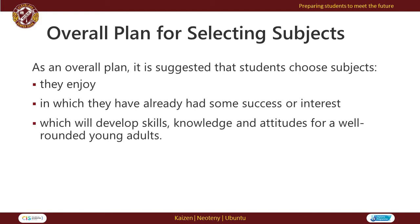We believe it is very important when a student is considering their subject choices that they choose subjects they are likely to enjoy, in which they have already had some success or have an interest.